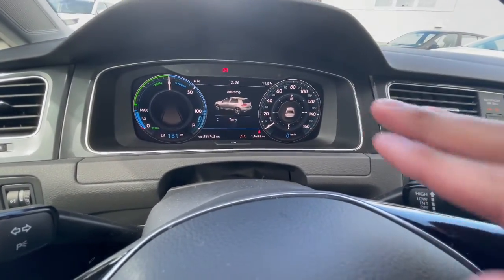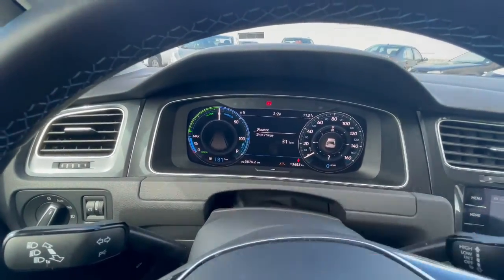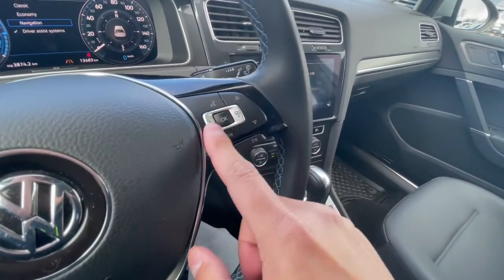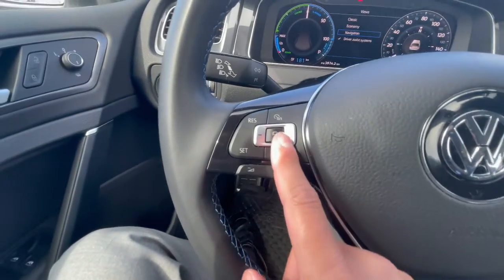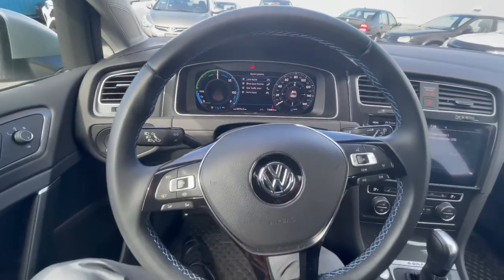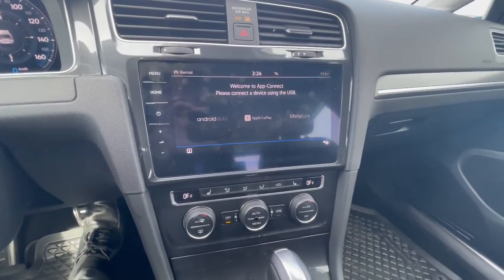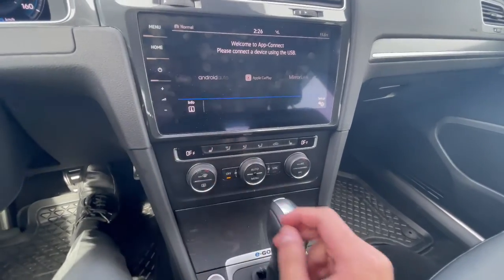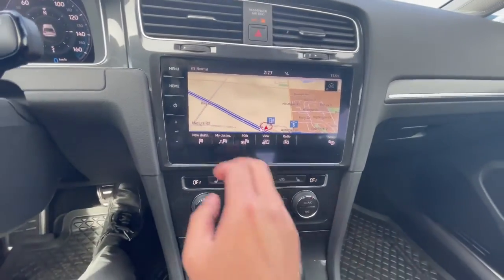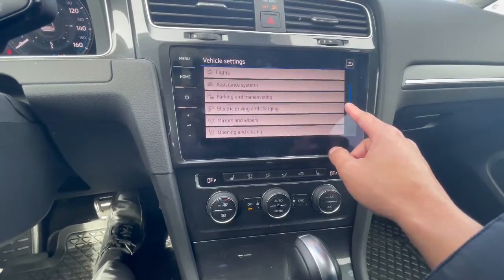There's a digital cluster — a fancier version that comes with the technology package. It shows 13,683 kilometers, which is not bad for a 2020 at all. With a max charge, you're roughly getting around 200 kilometers on a full charge. You can change different views using the right side of the steering wheel. It also has voice control and buttons for media. The big screen that comes with the technology package includes Apple CarPlay, Android Auto, and Bluetooth. You can also access integrated navigation. The infotainment screen is very customizable.